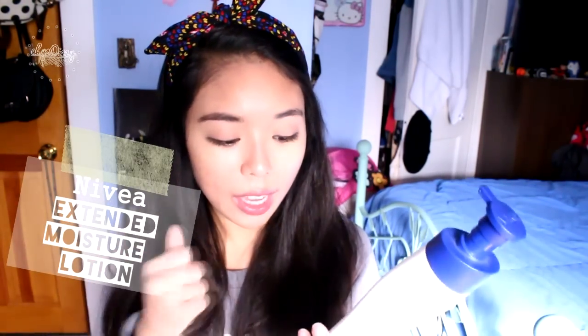The last empties item is the Nivea Extended Moisture 48 Hours Lotion. I wasn't particularly fond of this lotion because it took a while to absorb into the skin and it felt greasy, so I will not be repurchasing this.